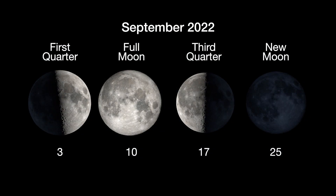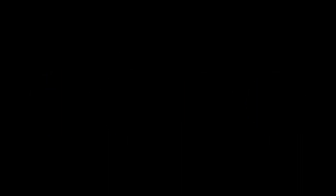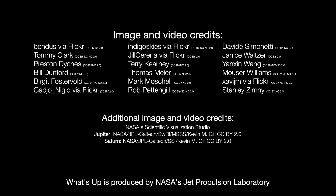Here are the phases of the Moon for September. Stay up to date with all of NASA's missions to explore the solar system and beyond at nasa.gov. I'm Preston Dykes from NASA's Jet Propulsion Laboratory, and that's what's up for this month.